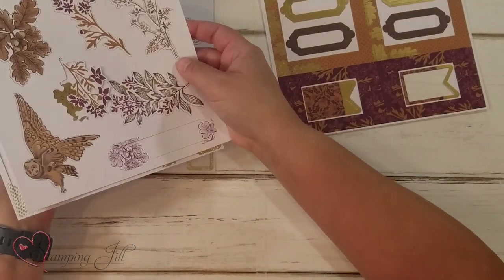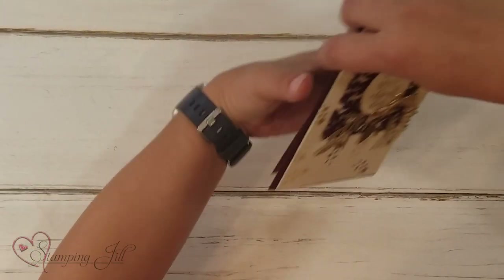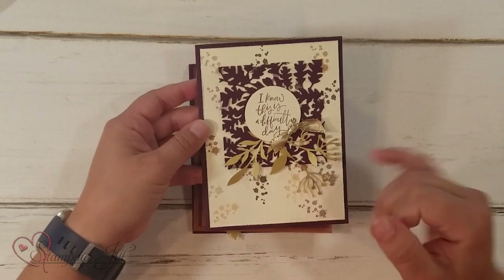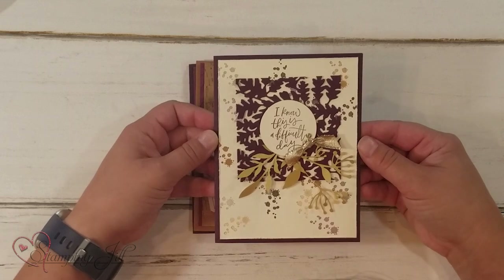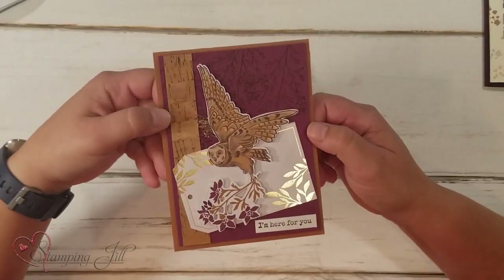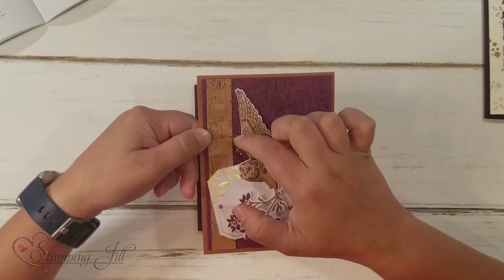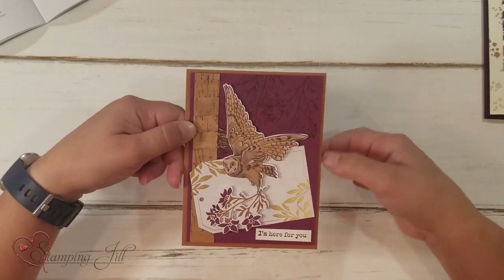Let me show you the card ideas I've come up with. Here's one — 'I know this is a difficult day' — with some of that gold foil cutouts from the Enfamira pack. So cute! Here's one with that owl — love it — 'I'm here for you.' And if you look back in the background, this stamp — look how pretty those little sprigs are. And then this is some of that ribbon, I just kind of spread apart, gave it just a little bit of glitz there.